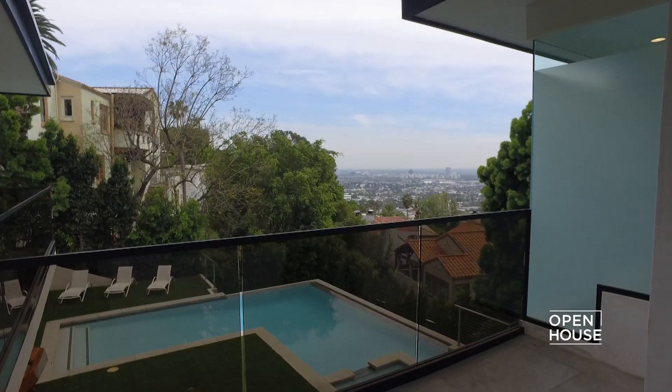I hope you guys enjoyed this tour of the Hollywood Showplace. But now it's over — it's time for me to go to the beach.